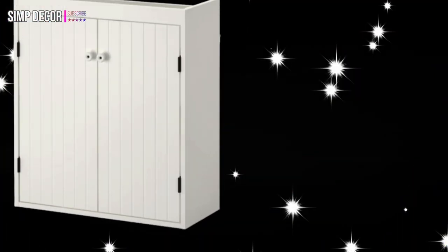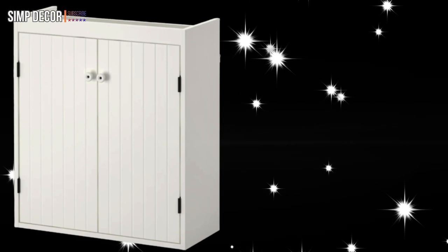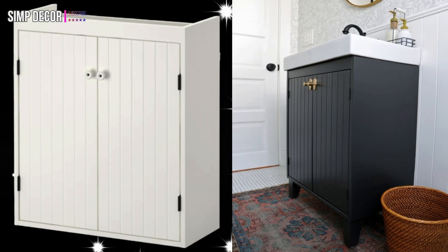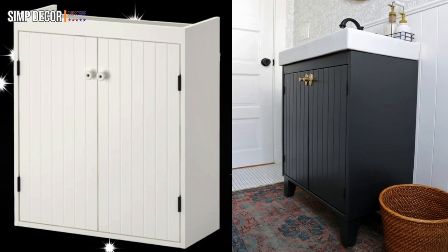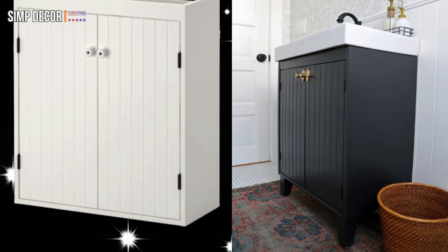1. The Sleek Vanity. When this IKEA hacker's contributor was quoted $1,000 for a custom vanity, they decided to trim down the side panels of the Silverin cabinet — which was on sale for $88 — so it would fit the depth of their existing sink. They then painted it with Benjamin Moore's mop board black and added wood legs to elevate the furniture.